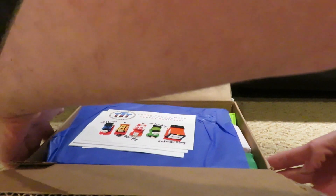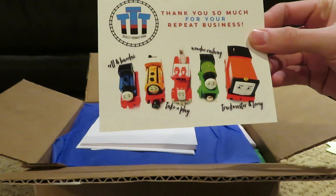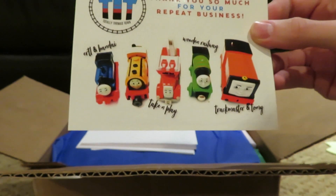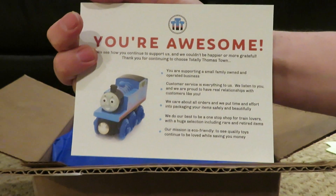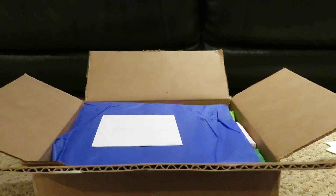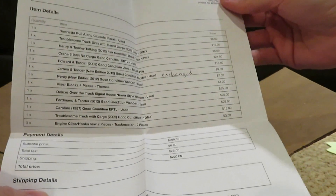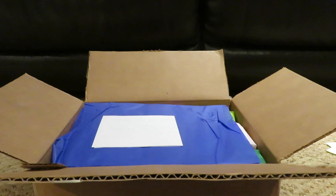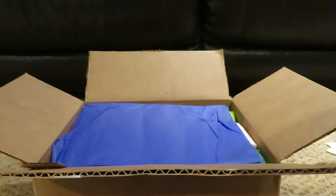Alright, so what we got here — there's a thank you card from Totally Thomastown, showing the different brands they sell from their store. Here's the back, and this looks like the receipt of the stuff that I bought from them. And there's also just a coupon.